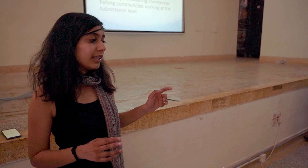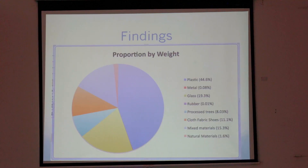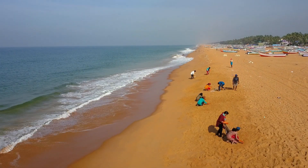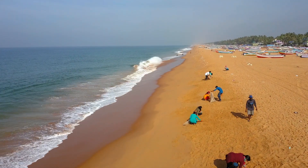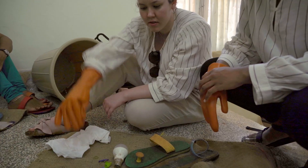Marine debris is a global problem, but can be very different depending on the local context. The point of this work is to gather replicable, valid, empirical evidence about local conditions to enable change. The idea is not to clean all the world's beaches — the idea is to create data that scientists can use to better understand the problem, and to share the results with people who can make a difference.